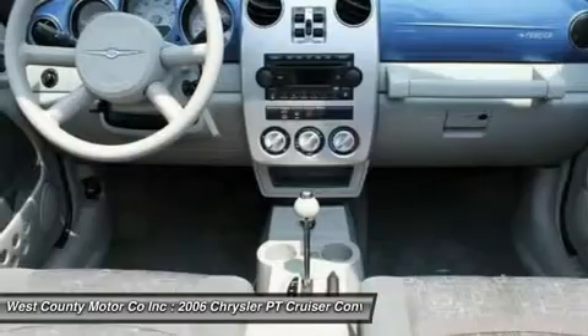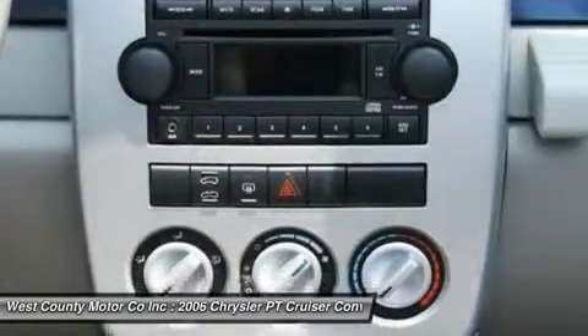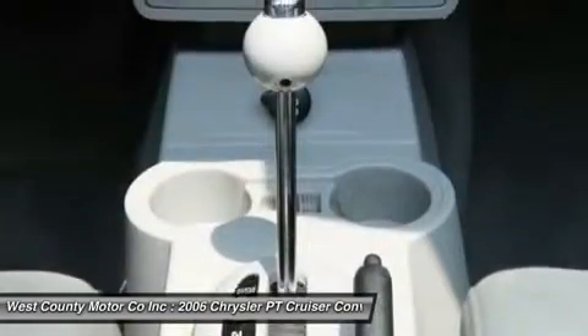It's also super easy on gas. Don't forget to take a look at our pictures and equipment list. You will see that this is one comfortable and safe convertible.